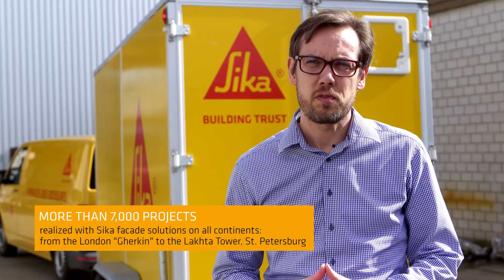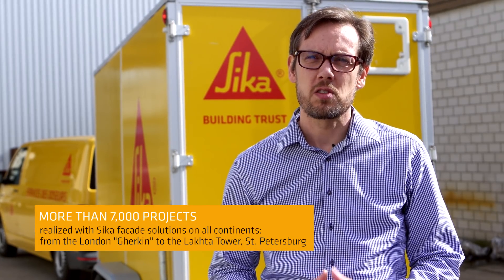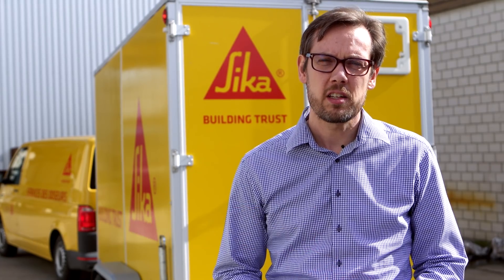These are just two representative examples out of several thousand projects realized with SICA Facade Solutions on all continents. This success reflects SICA's ability to accompany the customer throughout the whole project, from planning to realization.